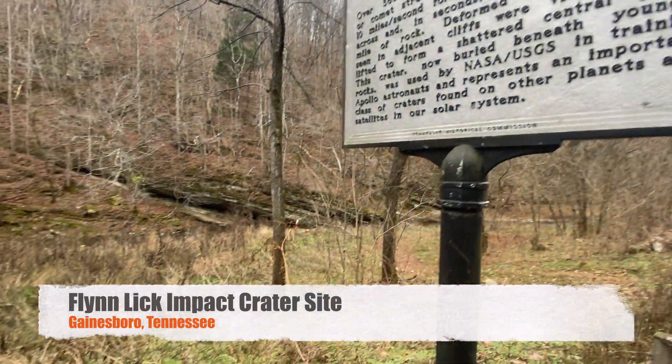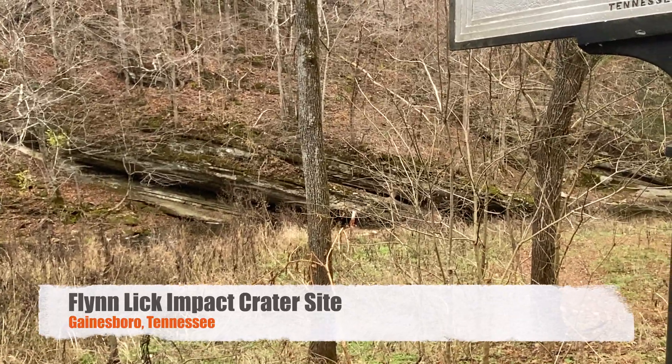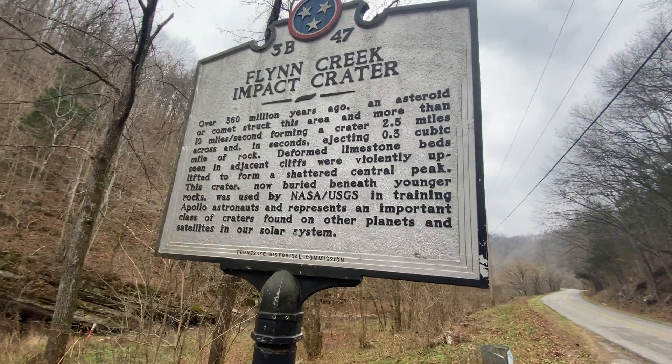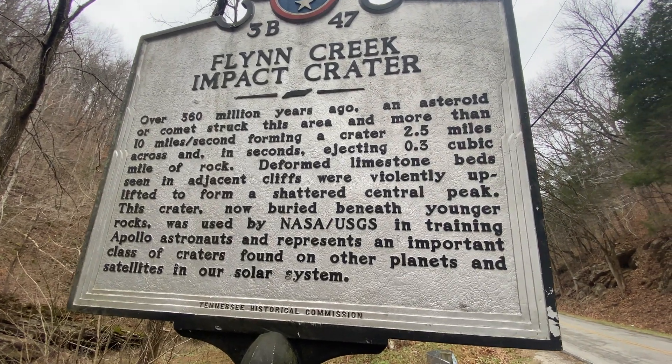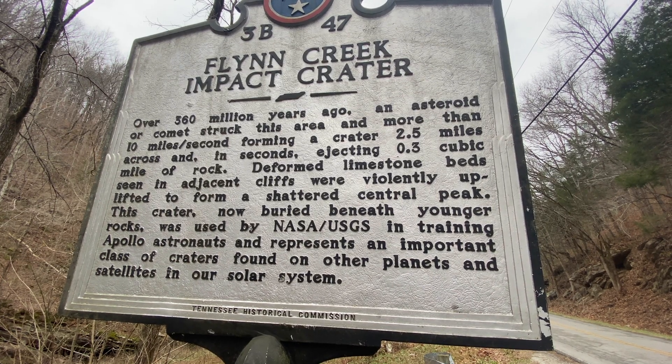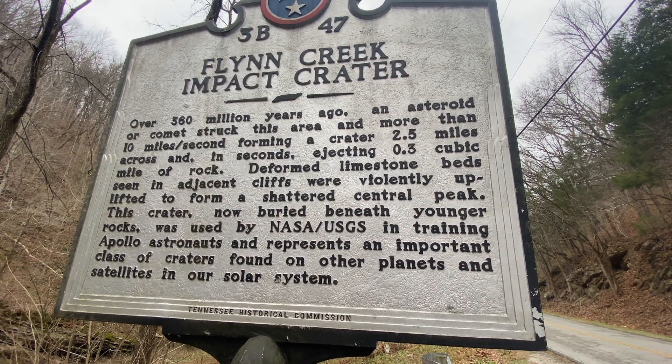Here's your sign. Look right over there — that is a crater impact. Over 360 million years ago, an asteroid or comet struck this area at more than 10 miles per second, forming a crater two and a half miles across.